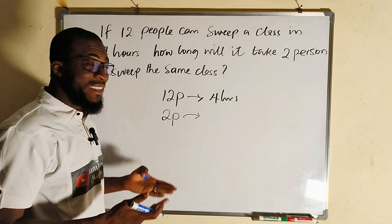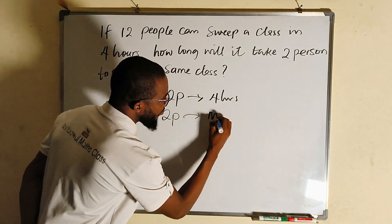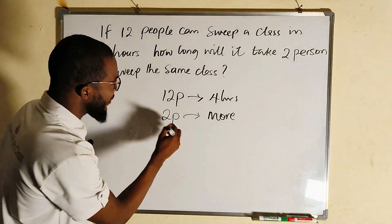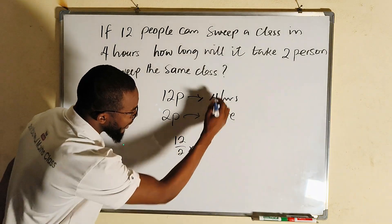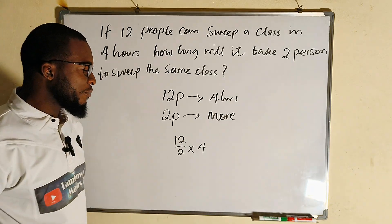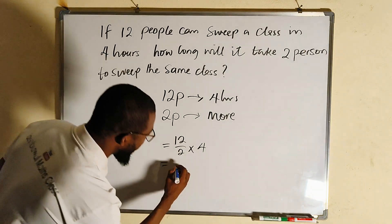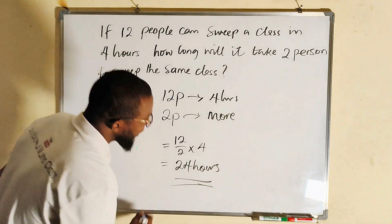Therefore the time will increase — this is inverse proportion. If more, we divide. From the left-hand side: 12 divided by 2, multiplied by 4. 2 goes into 12 exactly 6 times, and 6 times 4 is 24. So the answer is 24 hours.